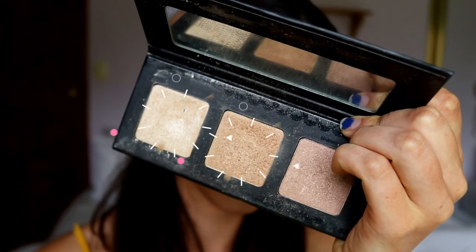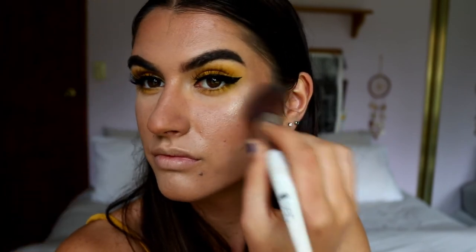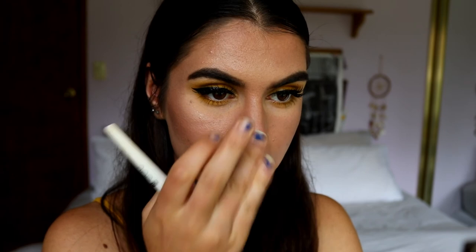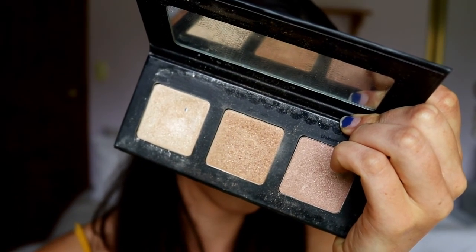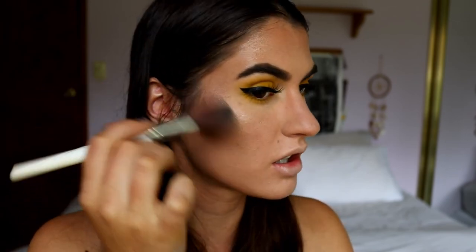Moving on to highlight and then lips to finish the look. I might also add some faux freckles because I feel like that would look really cute with this summer look. For highlight I'm going in with my Violet Voss trio, taking both Moon Gleam and Star Glow, mixing them together and placing them on the high points of my face. I take Moon Gleam on the tip of my nose for the most pop and on my cupid's bow. Then I take solely Star Glow — the medium shade — and place it on the bronzed parts of my face for a bronze glow.